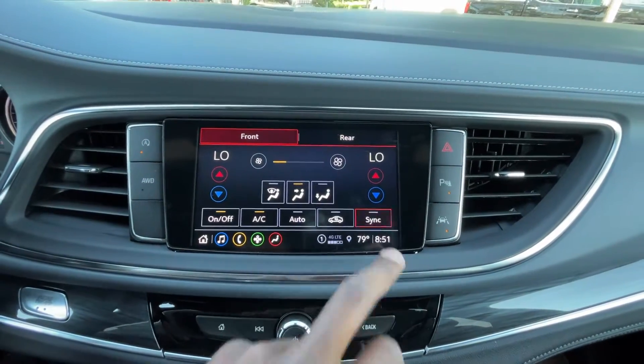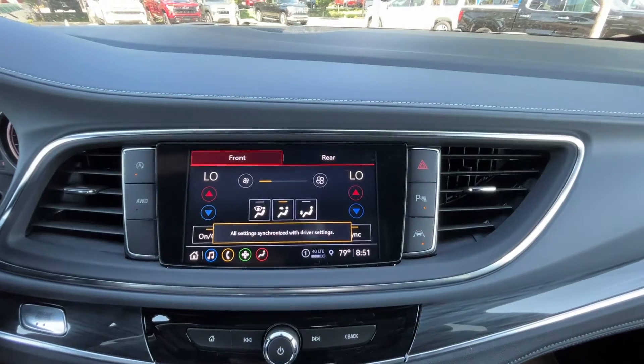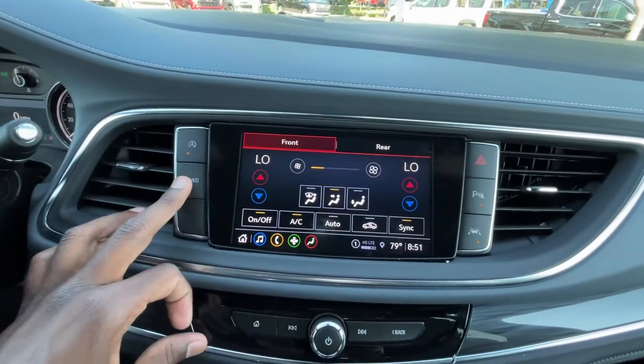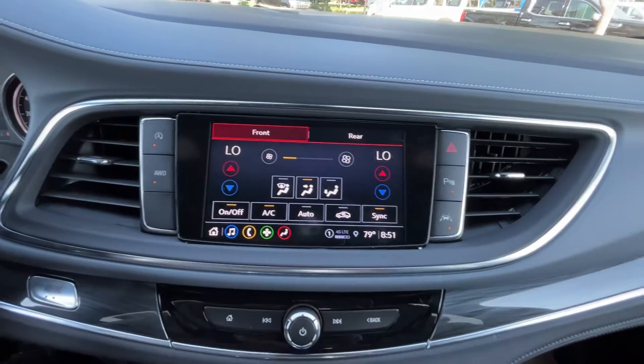You can sync the climate zones very easily and get the passenger side to match the driver's side. The buttons around the center include lane keep assist, lane departure, parking sensors, hazards, and all-wheel drive mode — I'll leave the all-wheel drive mode on for now. There's also an auto stop-start toggle there.